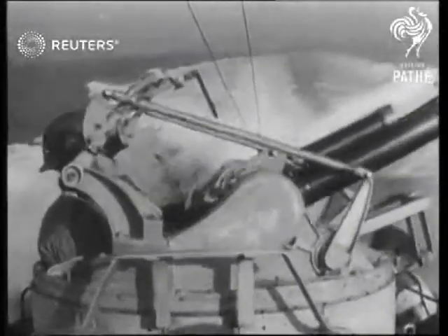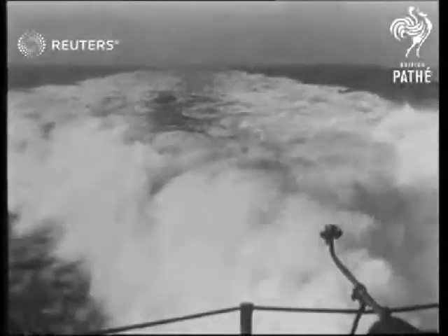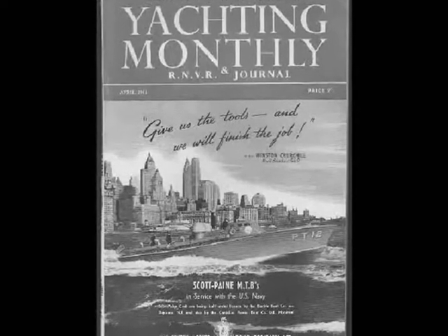With the success of the motor torpedo boat design, Vosper immediately began to develop the next generation. These laid the foundation for the company's concentration on small, high-speed warships, mainly using the planing hull design. However, Hubert Scott Payne's flamboyant personality did not always impress those at the Admiralty, and he took his design skills to the USA, where he is credited with the development of the PT Patrol Torpedo Boat, such as that commanded by future President J.F. Kennedy, and which rescued General MacArthur from the Philippines.